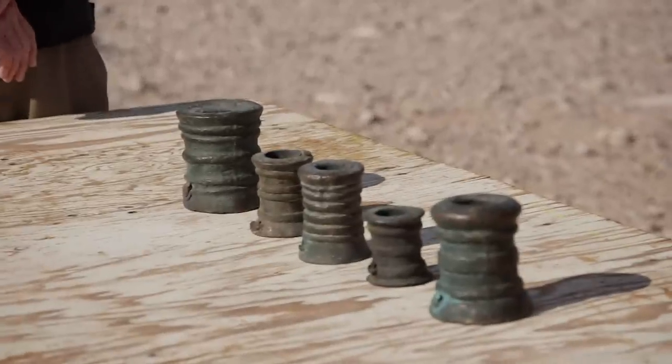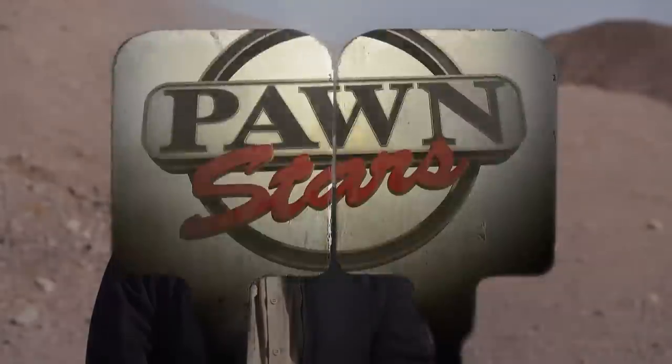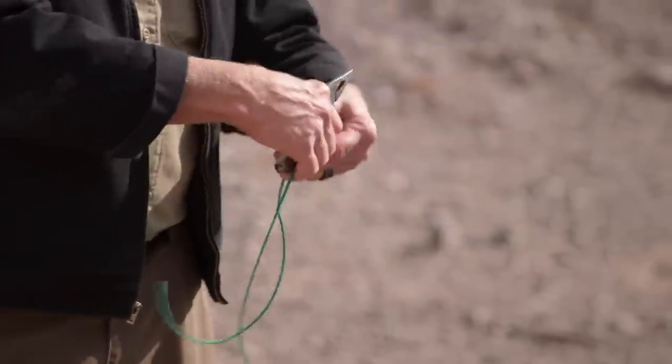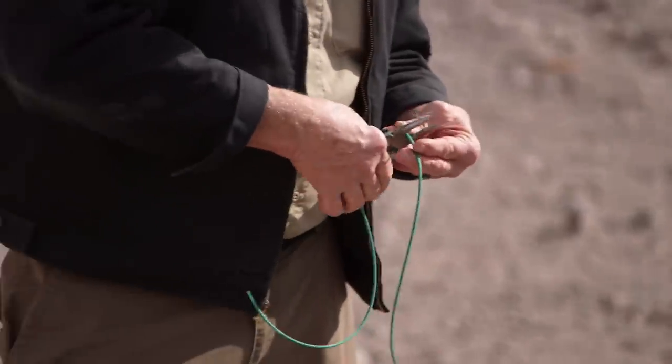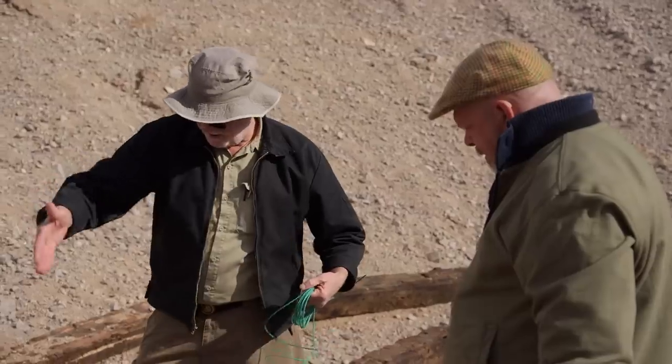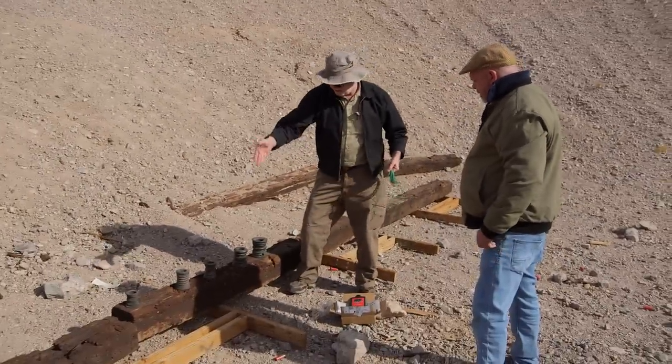I got black powder here, so I'm good to go. I'm sure that they'll fire just fine. So that's the cannon fuse, right? Plain old cannon fuse. Then we put the same length fuse in each one of them, light them, walk away — we'll get bang, bang, bang, bang.